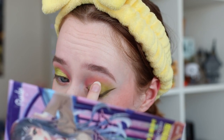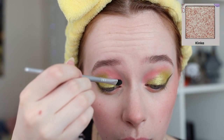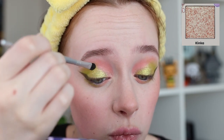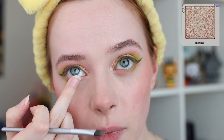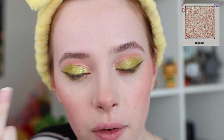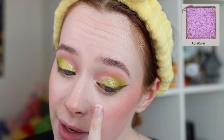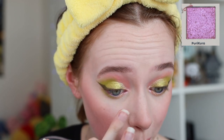Next shimmer is Kinka — applying that right on the inner corner on top of the pink shade we applied, moving upwards slightly, and also a tiny bit underneath the eye on that inner corner only. For the final shade I'm going into Puricure, applying it as an inner corner highlight — it's suddenly very pink! Now I've used all of the eyeshadows, so I'm going to finish up the look and I'll be right back with my final opinions.